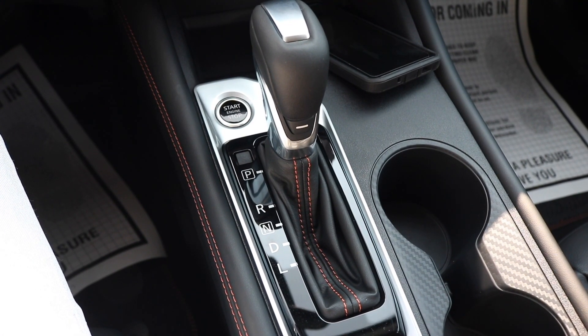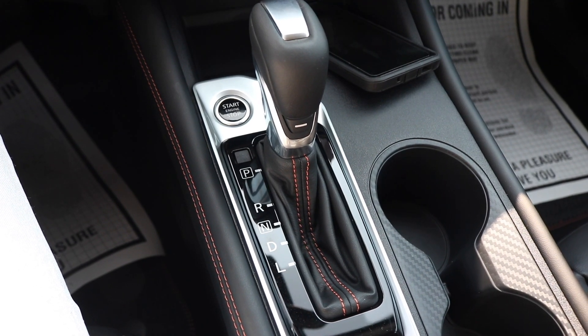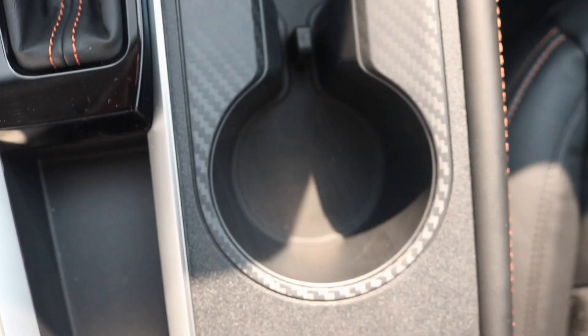You have your shift knob with your leather boot. This particular model is a continuously variable transmission. You have your cup holder area, and now we're making our way inside the center console.